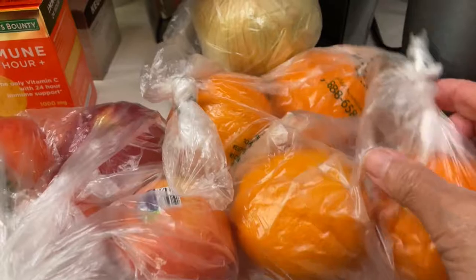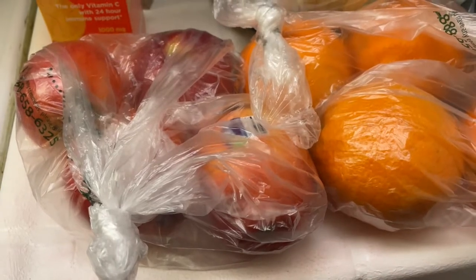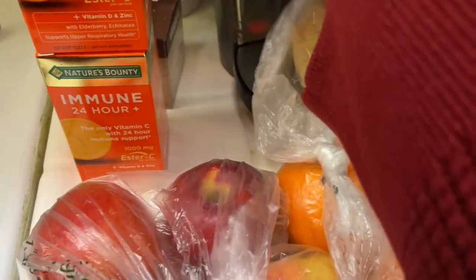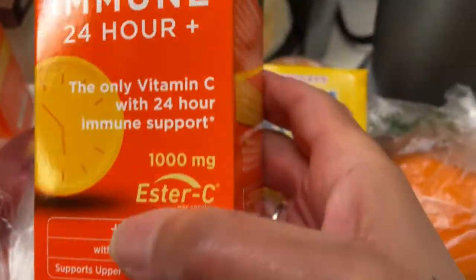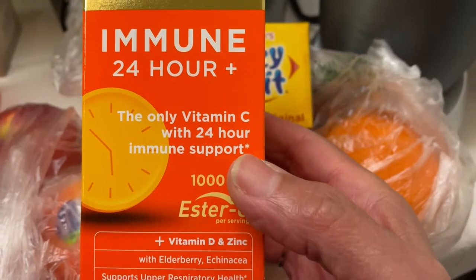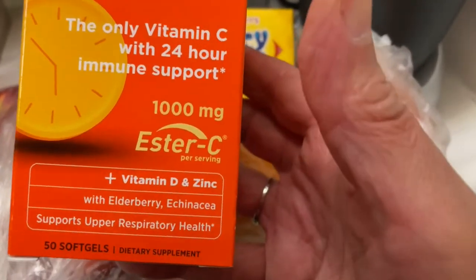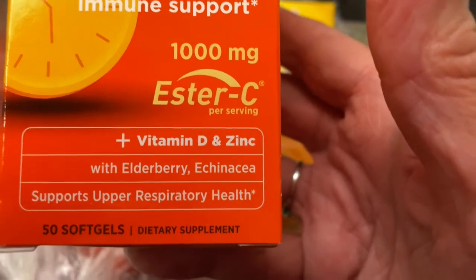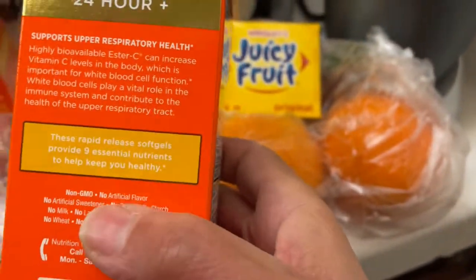Over here on this counter I just picked up some oranges, because for me I'm going to be eating fruit, fruit, fruit along with my other meals. Picked up some apples, one onion, some Juicy Fruit gum, and these vitamins. We have started trying these — this is an immune booster, a 24-hour supplement that has vitamin C, 1,000 milligrams of Ester-C, vitamin D plus zinc with elderberry. It supports upper respiratory health and has some other vitamins in here.